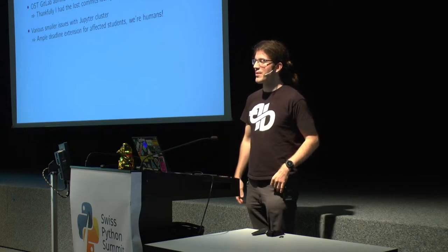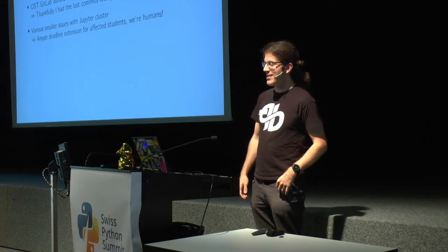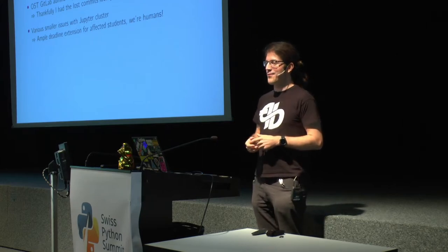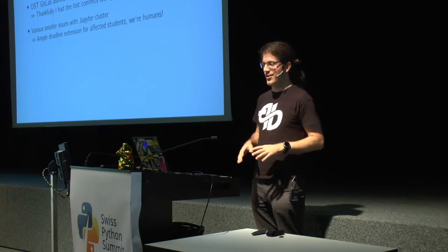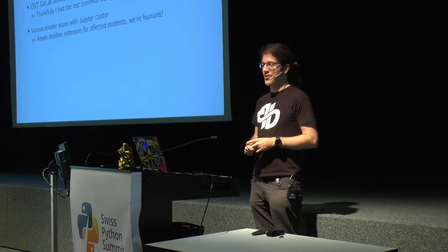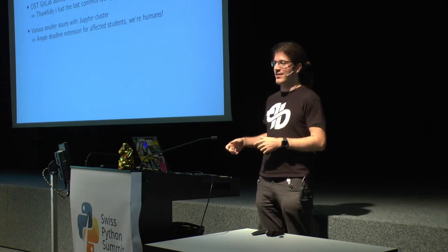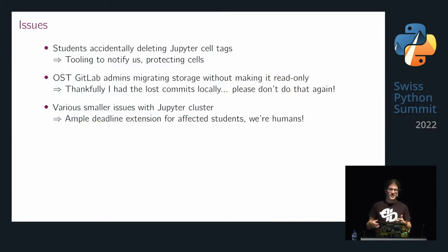The GitLab admins of our local instance did a storage migration without making it read-only first. They had a banner saying 'please don't use it today,' but with all the tooling around that, nobody saw it. So I sent out the final grading emails, thought I was almost done with the module — then people started complaining their labs weren't showing as handed in. I checked my local Git repo and the labs were there, but someone had done the storage migration and all those commits were gone from the server. Thankfully I had them locally and could restore things.